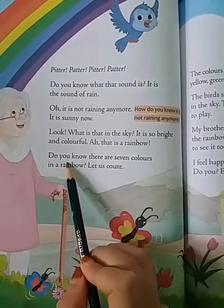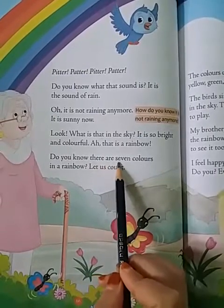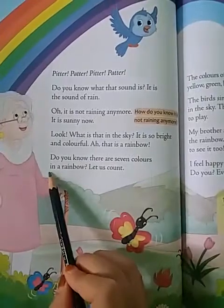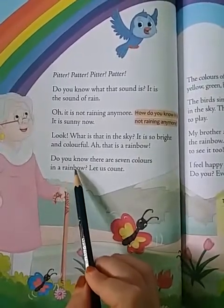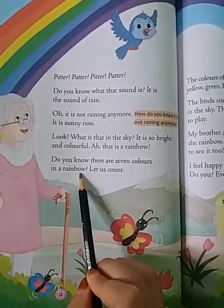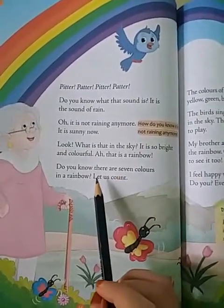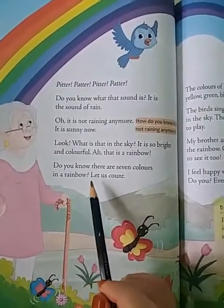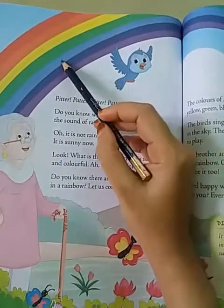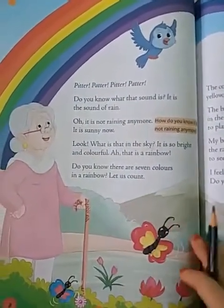Do you know there are seven colors in a rainbow? Now let us count. There are seven colors in a rainbow. Violet, indigo, blue, green, yellow, orange and red. So there are seven colors in a rainbow.